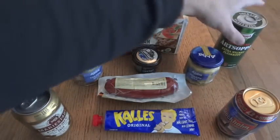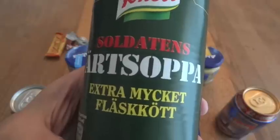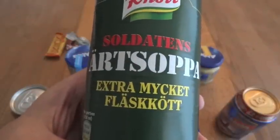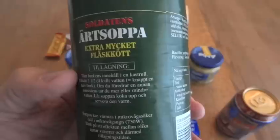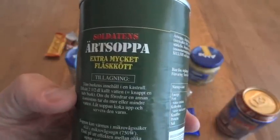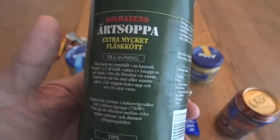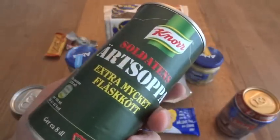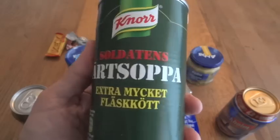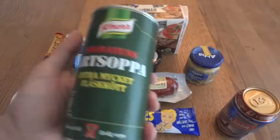Magnus also sent along a Swedish 24-hour ration, which will be reviewed on its own. The only remaining item is this can of ärtsoppa — I believe it's pea soup — and this seems to have something to do with pork. I can't read it, but I used Google Translate, and apparently you're supposed to add water — two and a half cups of cold water — before heating it up. I'm glad I saw that, because otherwise I would have just poured it straight into a pan. So we're going to go ahead and heat this up to have along with everything else.